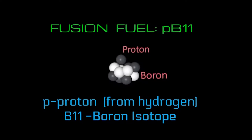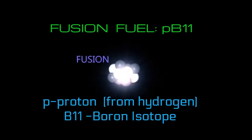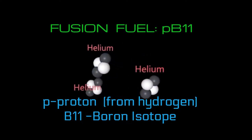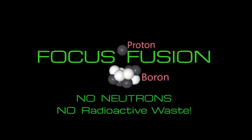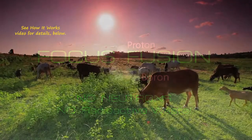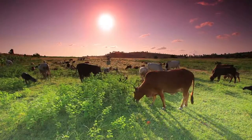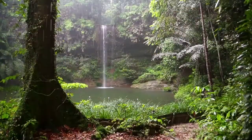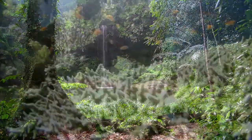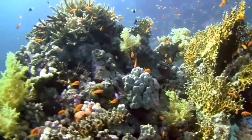Focus Fusion is powered by hydrogen and boron fuel, also called PB-11, which produces no neutrons. This means no radioactive nuclear waste, so Focus Fusion is clean and safe for the environment and for all life on the planet. There is zero pollution, so the whole ecosystem can finally detox from the industrial pollution that has been poisoning our environment for centuries.